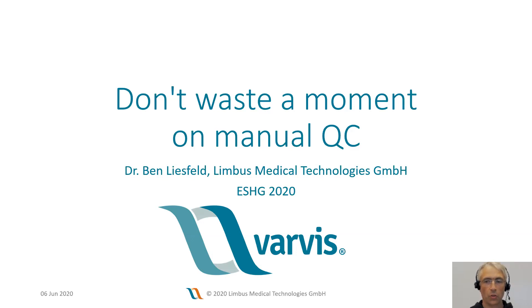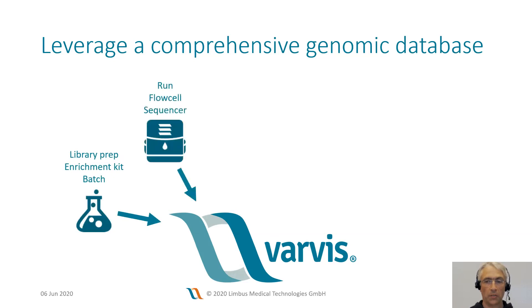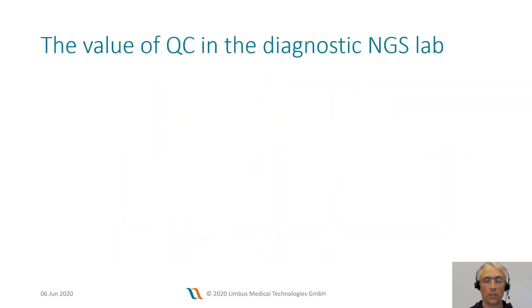In this presentation, I will show you how important quality control is in diagnostics and how Varvis supports you in these aspects. We put a lot of emphasis on automation — this is exactly why I chose the title Don't Waste a Moment on Manual QC. Varvis is more than just a variant interpretation tool. It allows you to capture all metadata related to your genomics datasets, such as information about the wet lab process, sequencing QC data generated by bioinformatics, family relations between patients, and clinical information about patients.